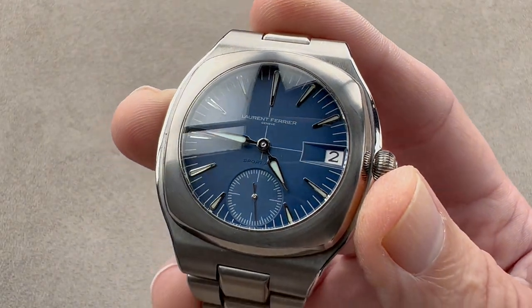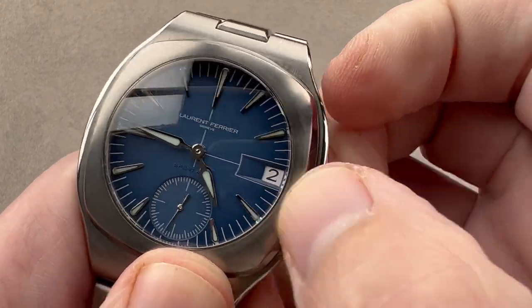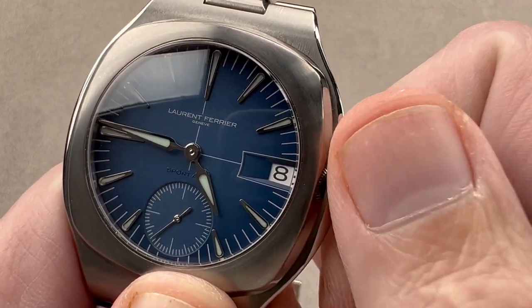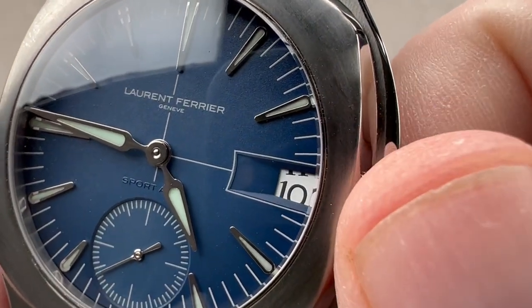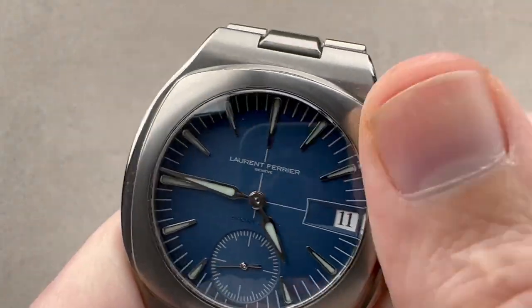Being an automatic with 120-meter water resistance and well-loomed, this is a true sports watch through and through. It does not feature hacking seconds, but it does feature a quick-set date function — so when you screw the crown out, you get the ability to rapidly set the date. You can see they used a serif-intensive font here, which I happen to like quite a bit. Screw the crown back in.